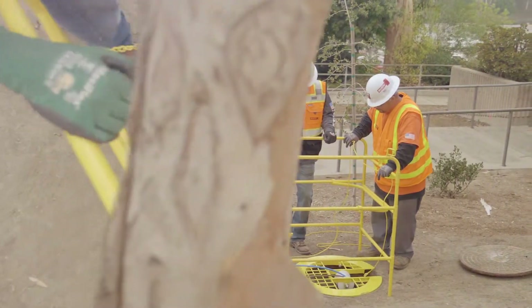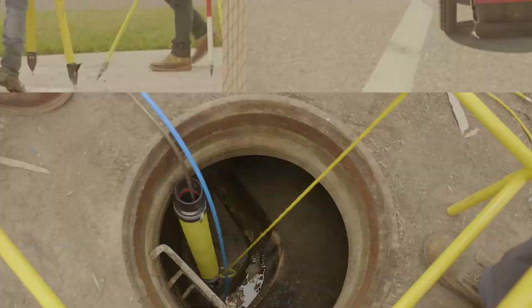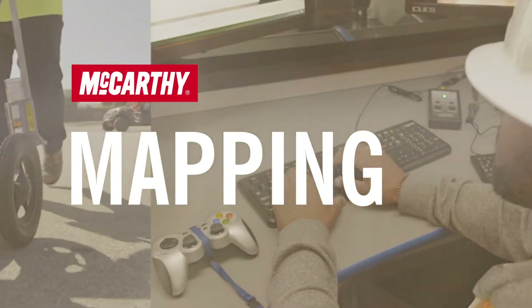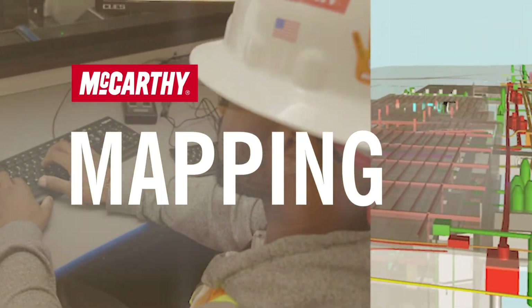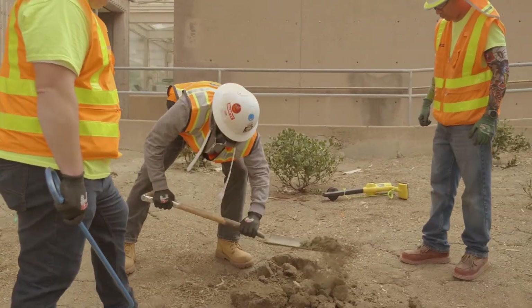When you have a new construction project, the biggest problem is nobody really knows what they have below ground. McCarthy Mapping is special because we've built this service as a part of a construction team. Our teams actually put a shovel in the ground and count on our information, and that is a really special product — at the end of the day we're responsible for both the engineering and consulting as well as the construction.